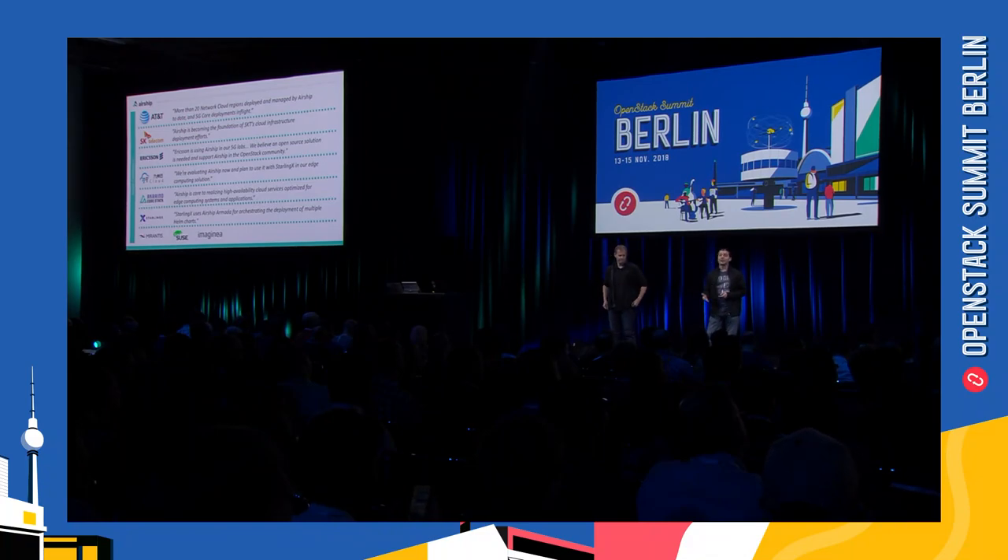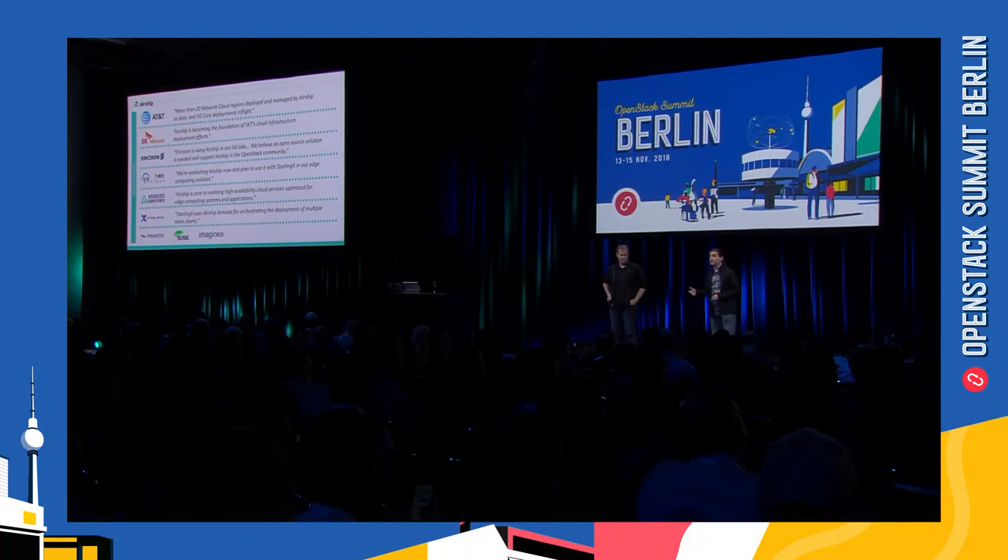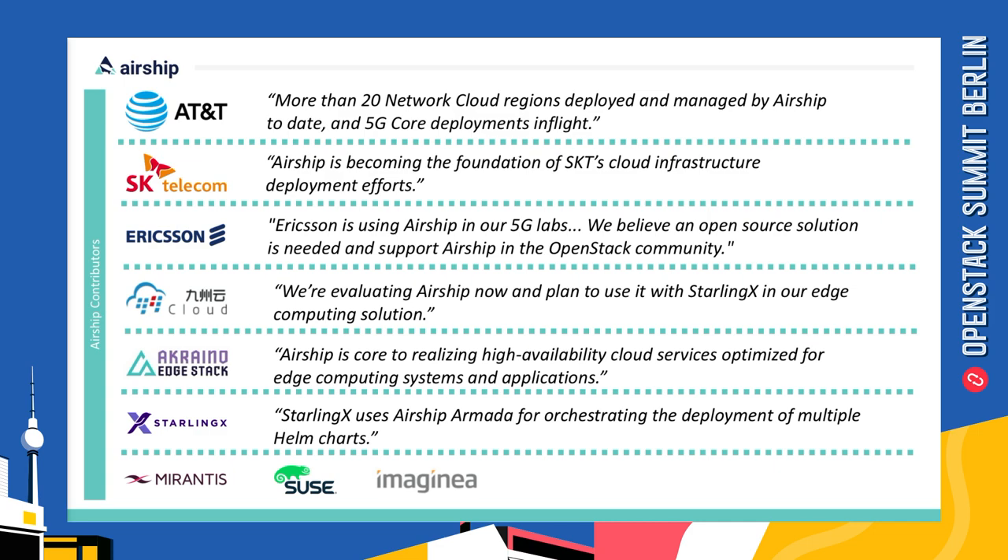A number of different organizations have been collaborating to build Airship, and you can see a few of them here. Many of them are already using Airship for real-world use cases, or plan to use it very soon — things like 5G, edge computing, and continuous delivery.